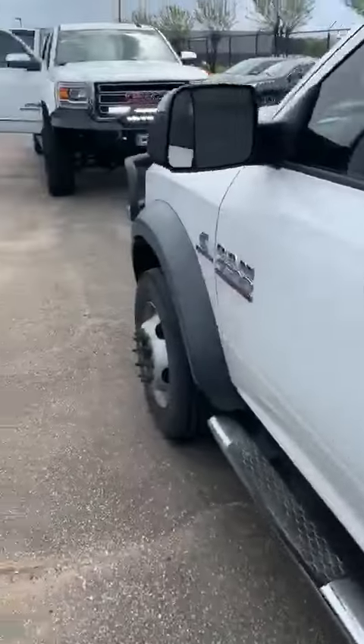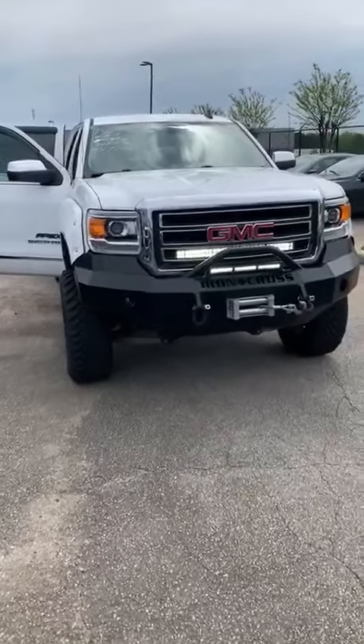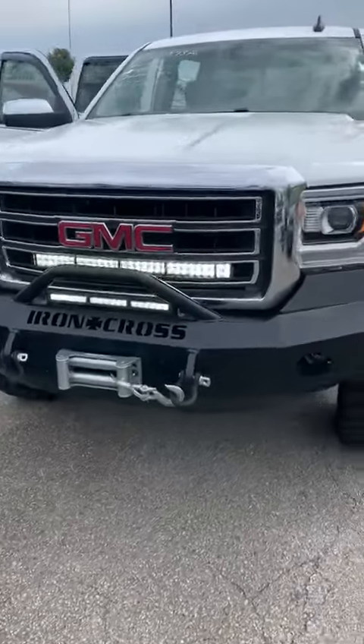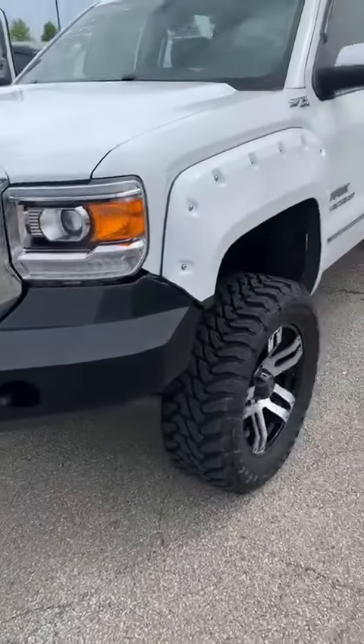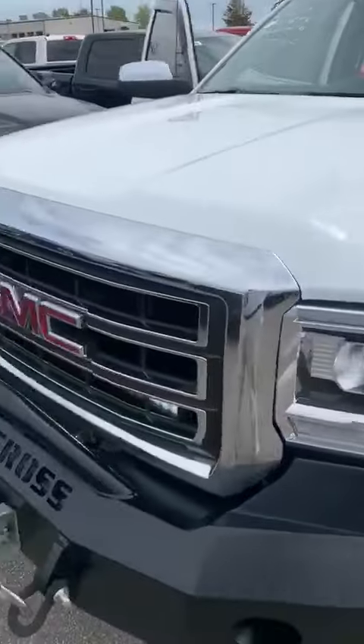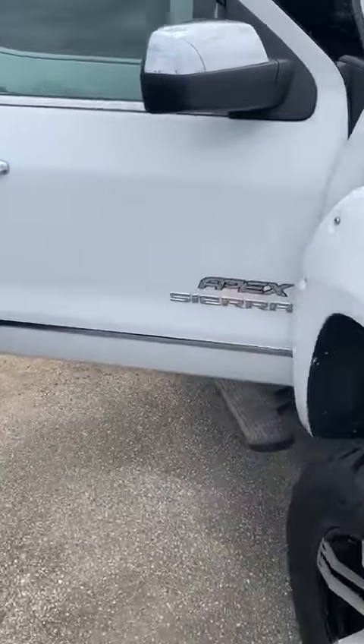The second one I want to let everybody know about is a 2015 GMC Sierra with 74,000 miles. You can see we've got the LEDs, iron cross front and rear bumpers. Tires are four days old.